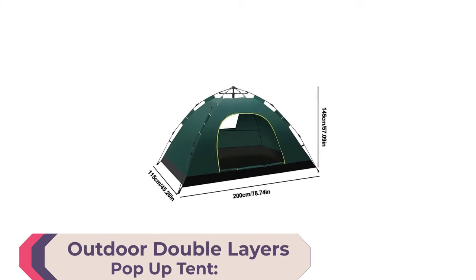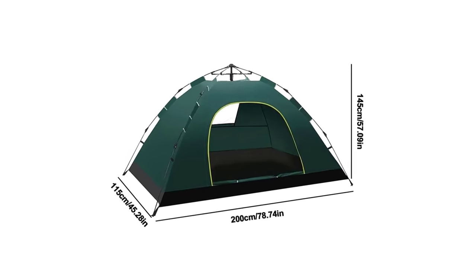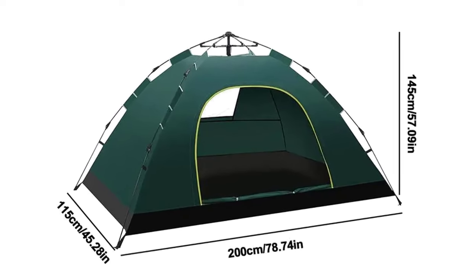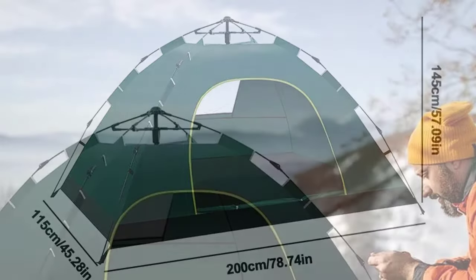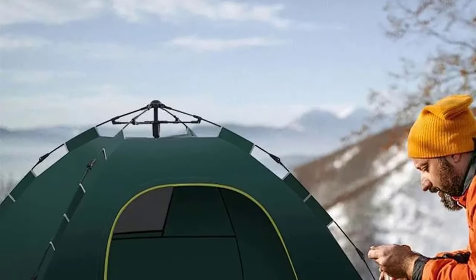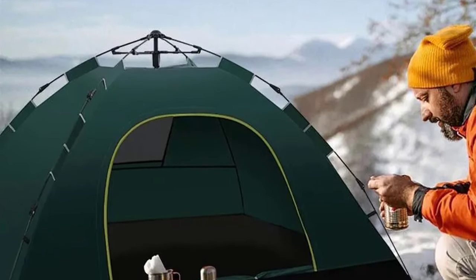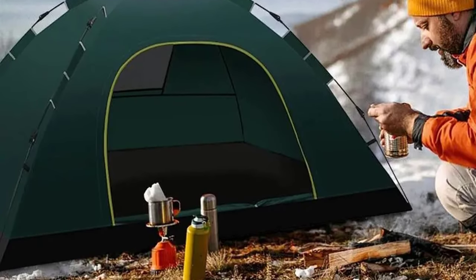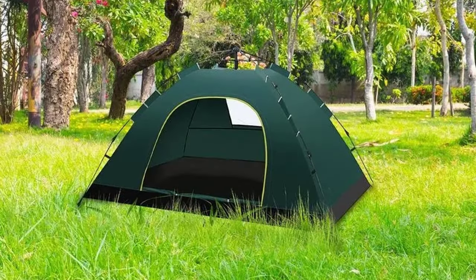Number 2: Outdoor Double Layers Pop-Up Tent. Welcome to a new era of camping convenience with the Outdoor Double Layers Pop-Up Tent — the Ultimate Automatic Pop-Up Camping Tent for your 2024 adventures. Setting up camp has never been easier. In just 30 seconds, this portable tent unfolds effortlessly, making it perfect for both camping novices and seasoned enthusiasts. The freestanding design allows for easy relocation without the need for disassembly.